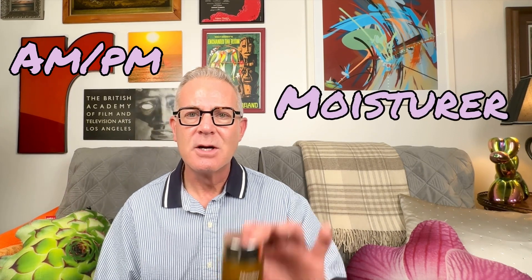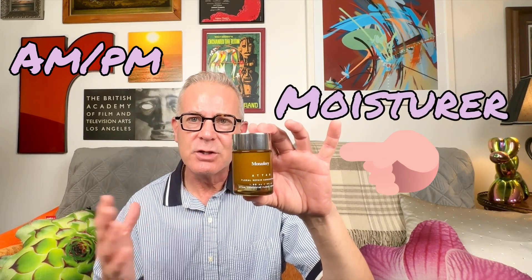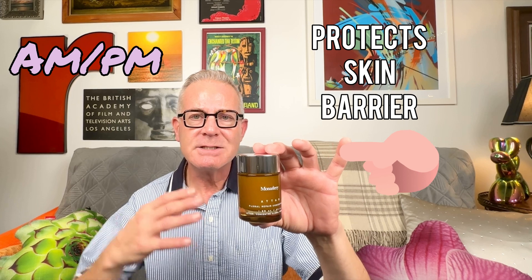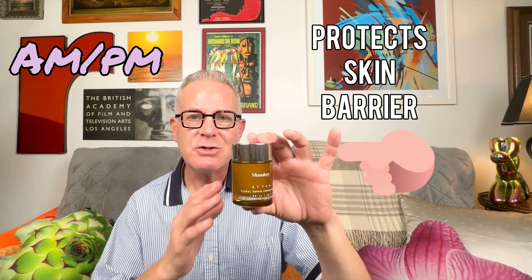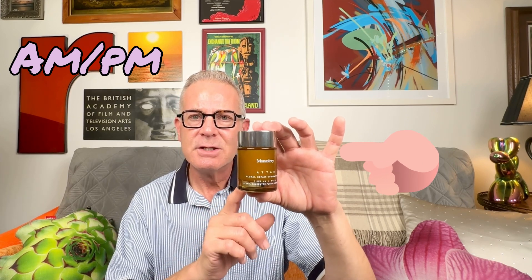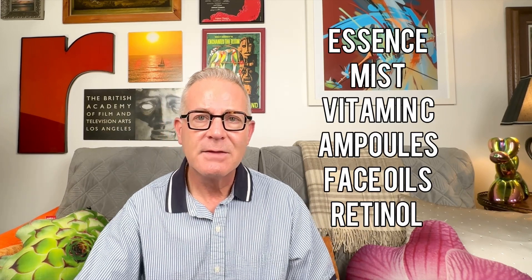The last step would be your moisturizer. This locks in all of the goodness that you've already done by using all the products. It also helps to protect your skin barrier against everything for the rest of the day — and you need that, so it's a very important step. Even if you miss some of the others, never forget to use a really good moisturizer. In future videos, we'll be talking about how to pick one and which ones I like, as well as other things you can use in between. But for now, that's your last step.